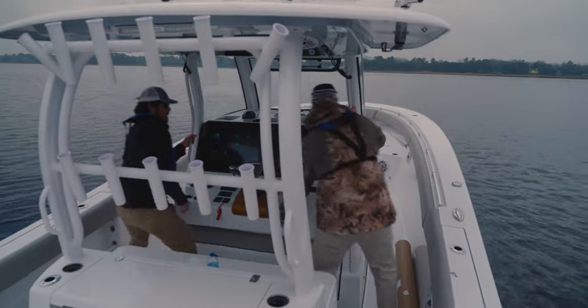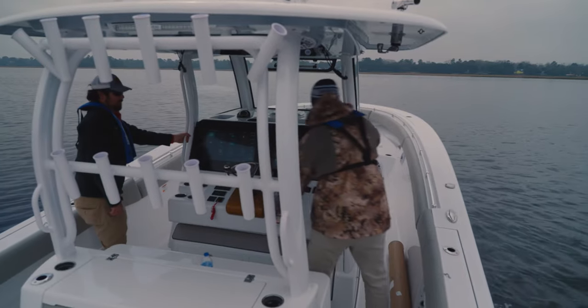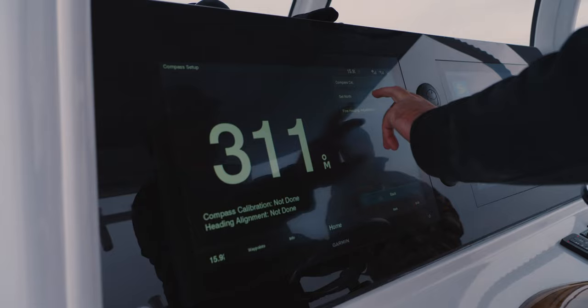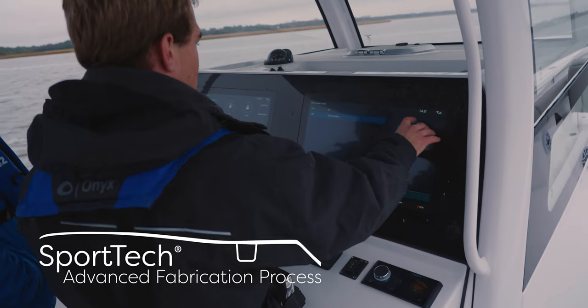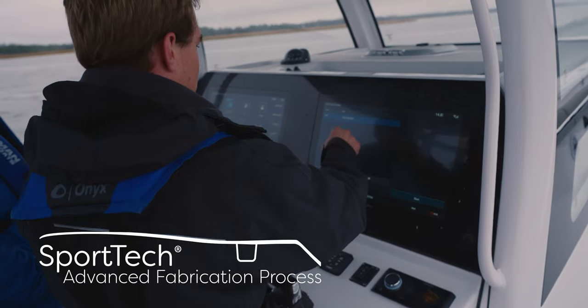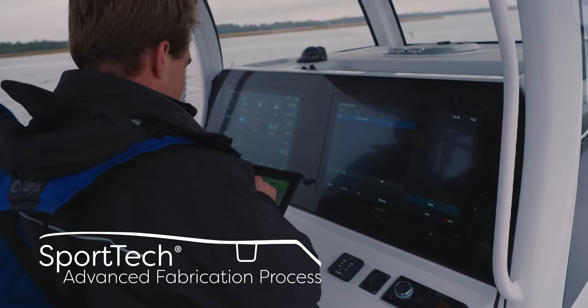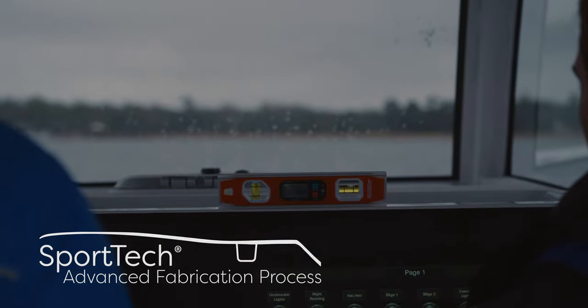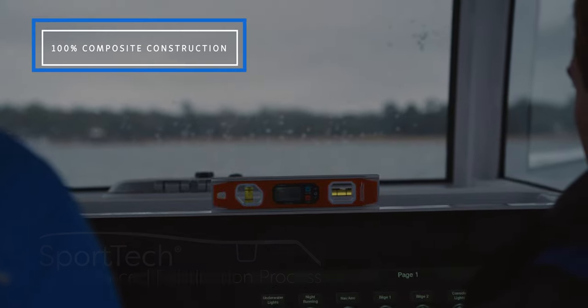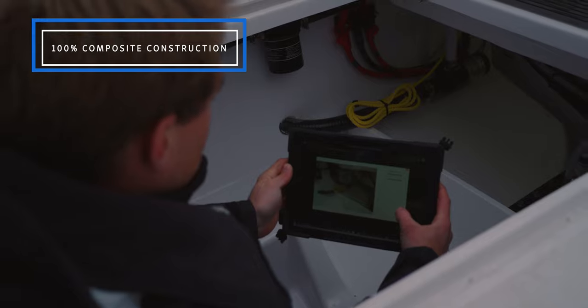Ensuring that your Sportsman performs as designed is a priority and an ongoing effort across many departments. Before we close, we want to give a huge thank you to the Yamaha team for their help during this episode. The techniques shown in this episode are part of the Sport Tech advanced fabrication process. These proprietary manufacturing steps yield the best results and have been thoroughly tested for durability, longevity, and finish.